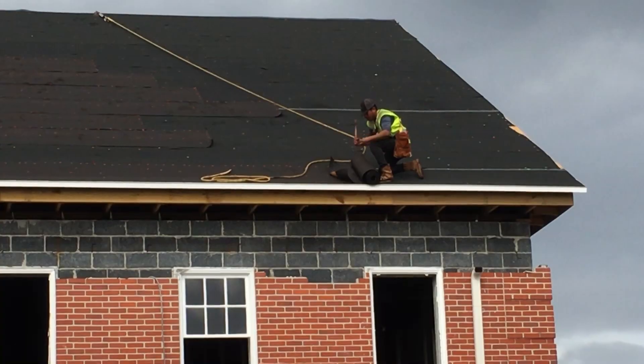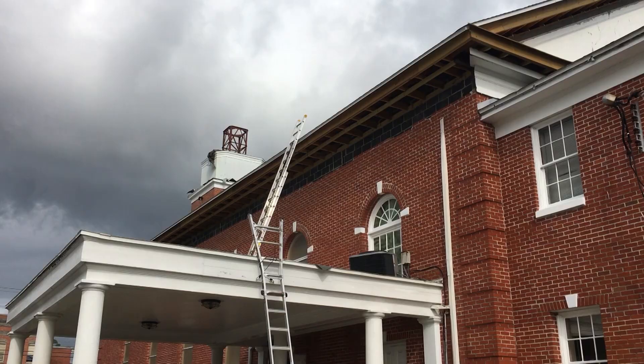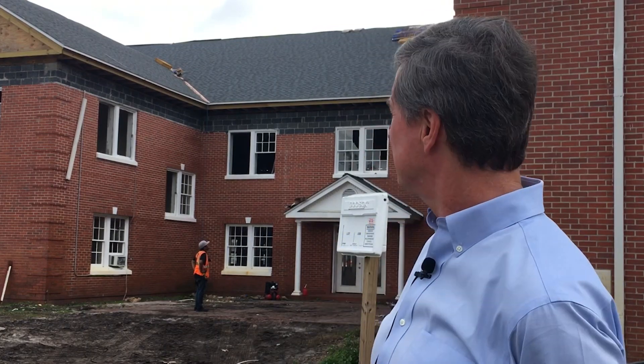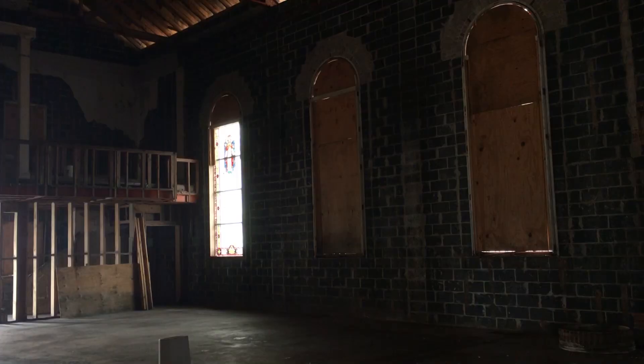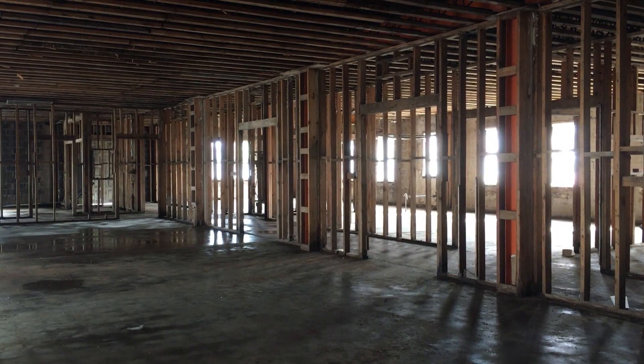It's a huge step — First Presbyterian Church continues to rebuild and a construction project is about to be completed. We'll have this roof on and we'll have our building dried in. The roof will protect the inside of the building from any further weather damage, allowing plans for the rest of the building to move forward.